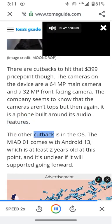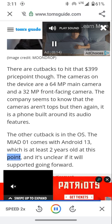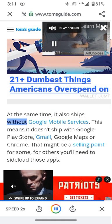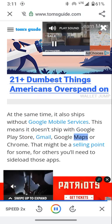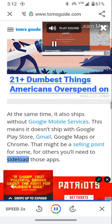The other cutback is in the OS. The MIAD01 comes with Android 13, which is at least two years old at this point, and it's unclear if it will receive updates going forward. It also ships without Google Mobile Services, meaning no Google Play Store, Gmail, Google Maps, or Chrome. That might be a selling point for some; for others, you'll need to sideload those apps.